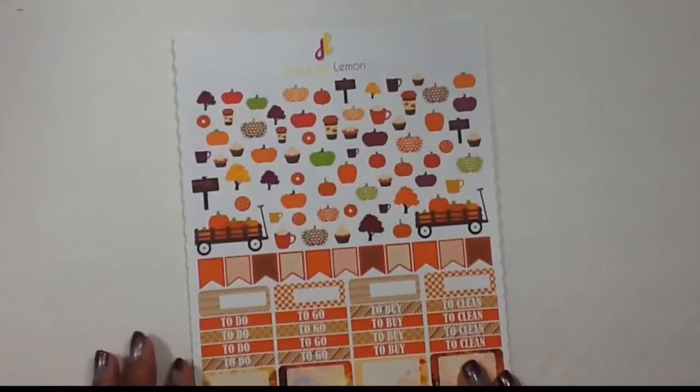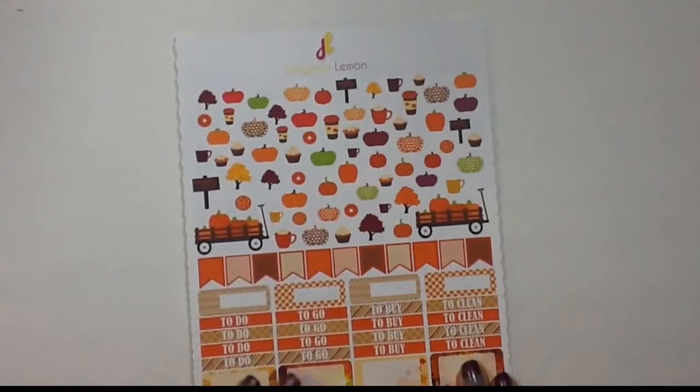Then I got this sheet — I think this is her pumpkin spice theme — and I just loved it. I love the colors in it, I love how bright it is, it's really pretty and fun. I'm actually going to use this in my plan-with-me that I'm doing tomorrow for next week's spread and I just love it. I think it's so pretty.